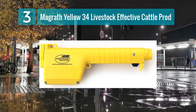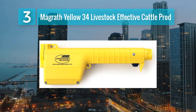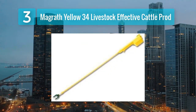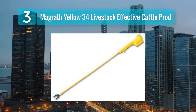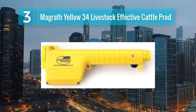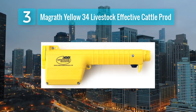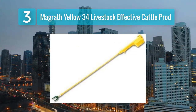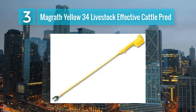Coming in at Number 3: McGrath Yellow 34 Livestock Effective Cattle Prod. McGrath is a well-known name in the world of cattle prods, and their Yellow 34 Livestock Effective Cattle Prod lives up to the reputation. With a length of 34 inches, it provides a bit more reach compared to the Hot Shot 22, making it suitable for larger herds and more extended cattle handling tasks. The McGrath Yellow 34 is designed for effectiveness and user comfort, offering precise and controlled shocks that encourage cattle to move without excessive force. The ergonomic handle design ensures it is easy to hold and use for extended periods.